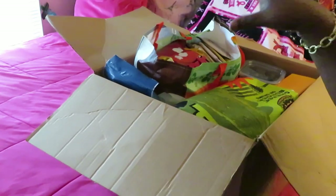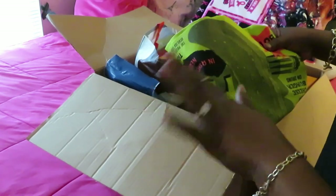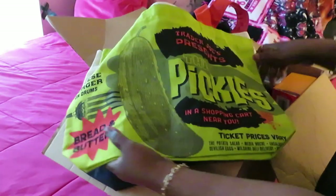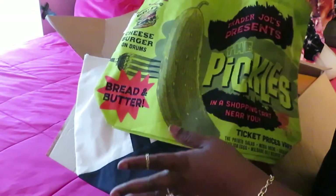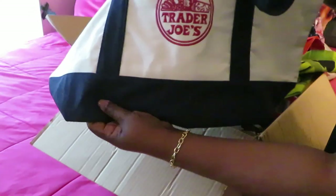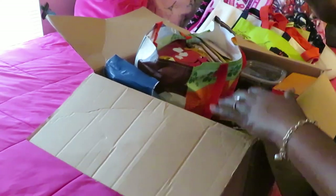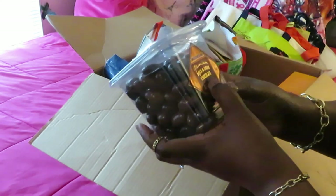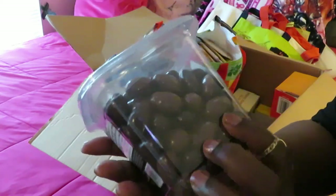She sent me a lot of stuff. Of course I've already opened and looked through it, so I already know what's in here. The first thing she sent me was the famous Trader Joe's bags — she sent me the pickle one. I thought that was so cute! And she also sent me the simple beige Trader Joe's bag. Let's start off with the first food item she sent me: the premium milk dark chocolate covered almonds.